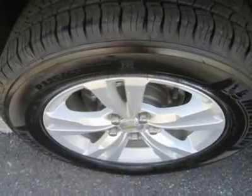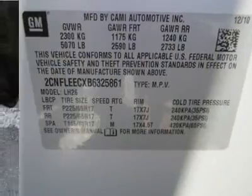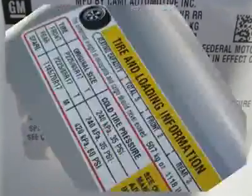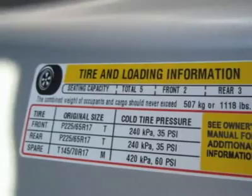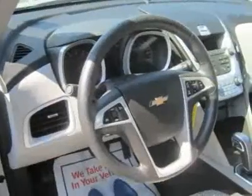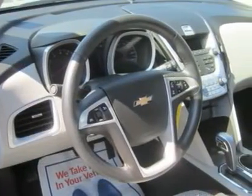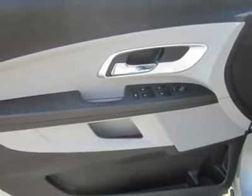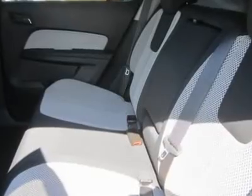Chevy made only minor changes to the Equinox for 2008. OnStar has been added to the standard equipment list with the capability to add OnStar's new GPS satellite navigation system. Chevy also adds a new electronic trailer sway control feature, integrated into the vehicle's Stabili-Track electronic stability control system.